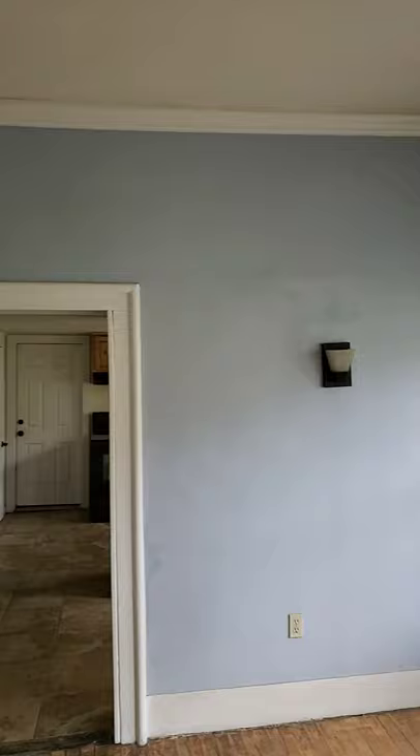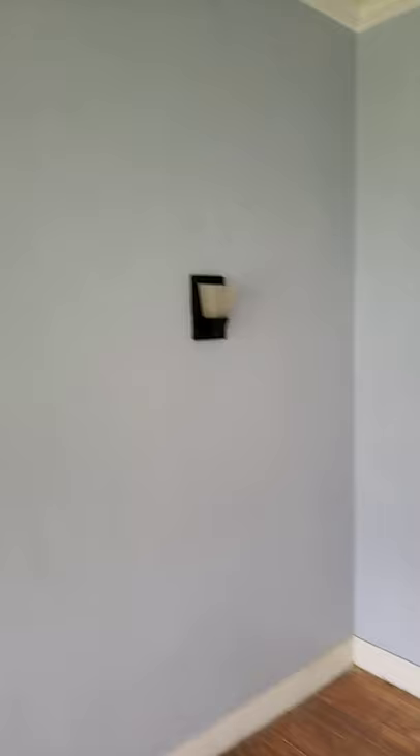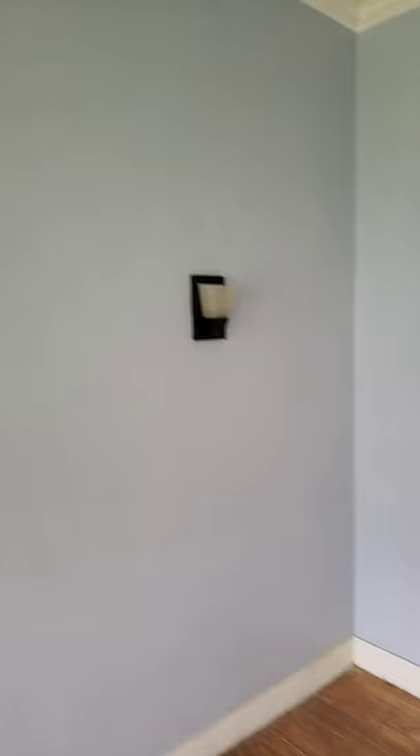Four large windows looking out on the oversized yard. Crown molding. This room is about 14 by 14 feet. It's got some nice sconces on two walls.